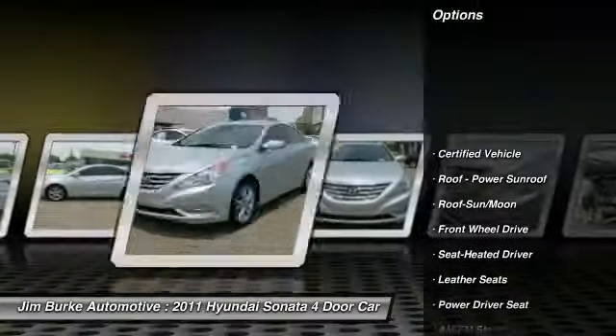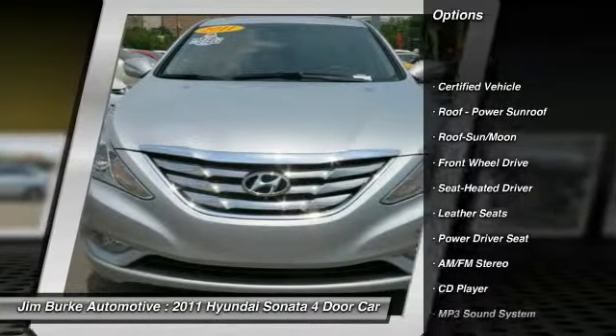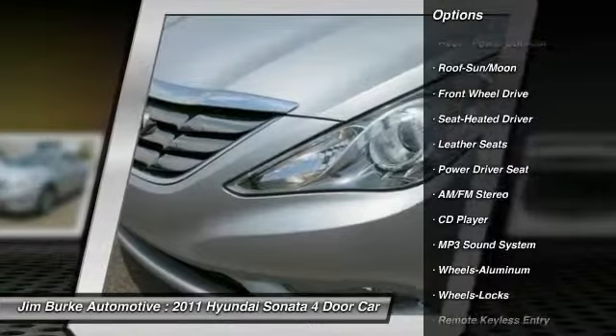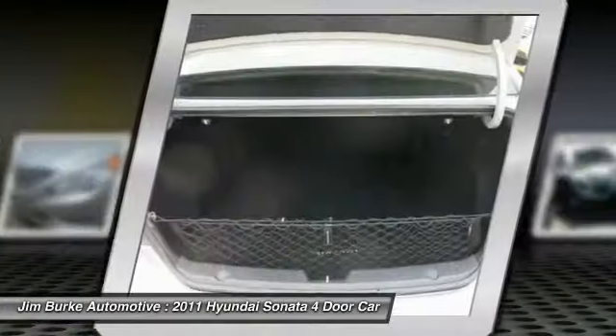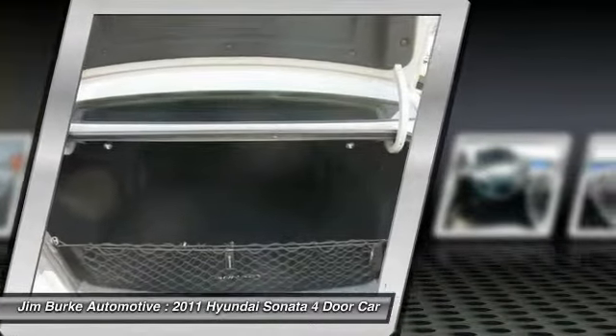Traction control, anti-lock braking system, moonroof, power steering, air conditioning, front HomeLink garage door opener, cruise control, aluminum wheels, AM FM stereo radio, FWD.